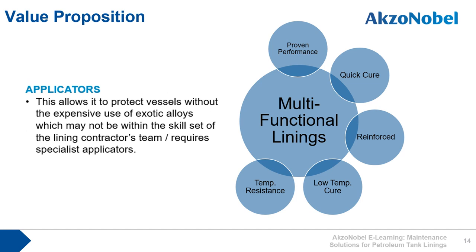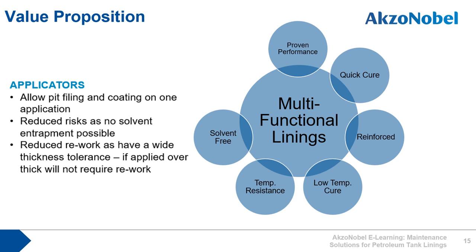International Paint has tank linings which resist the majority of operating conditions within a site, allowing polymeric linings to be used in tanks where previously the only options may have been exotic weld overlays or construction from stainless steel. Many of the International Paint petroleum tank linings are solvent-free, allowing them to be applied at higher thickness in areas where there may be unevenness or pitting of the tank steel without the risk of solvent entrapment, with a wide thickness tolerance reducing the rework required.